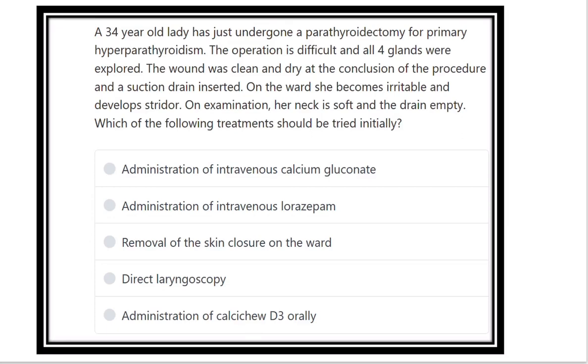Hey everyone, how are you? Welcome to another question and answer session for the MRCS exam. This is a physiology question.